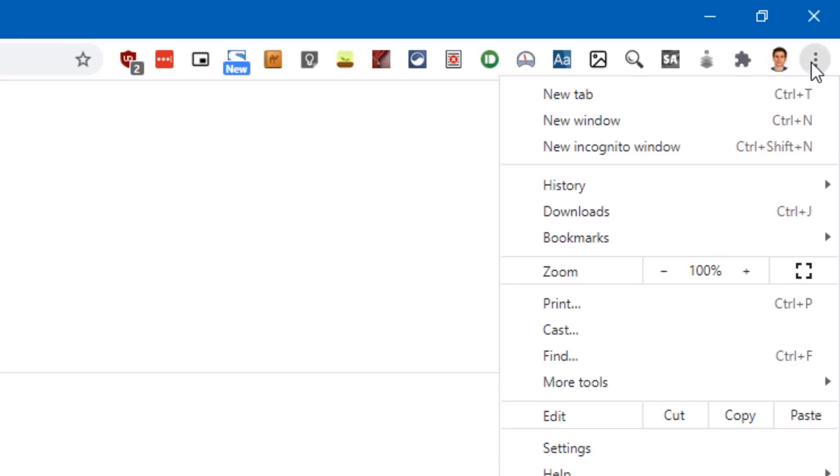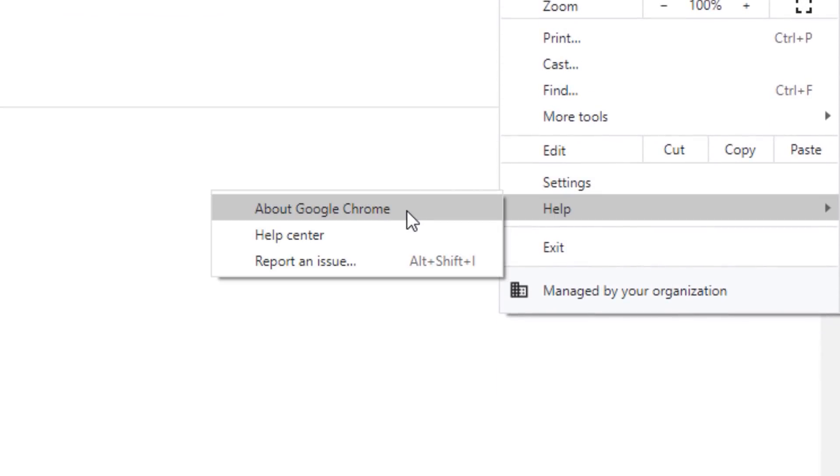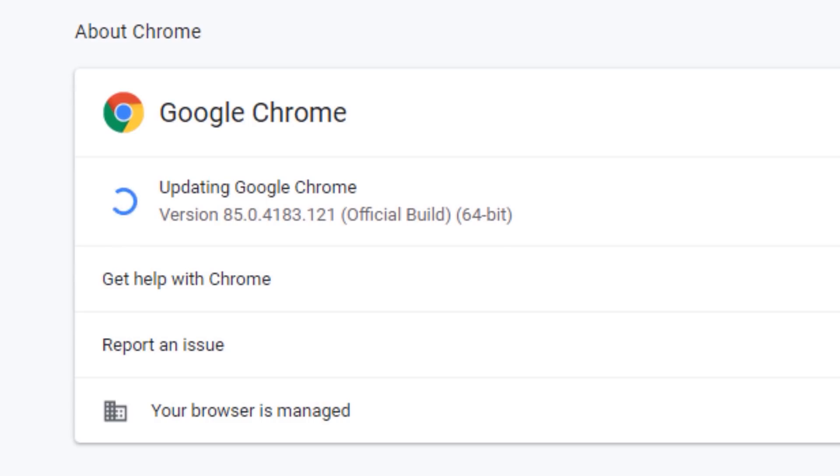If you haven't updated Chrome yet, all you have to do is go to the settings tab, then Help, then About, and it'll auto-update from there. Alright, so enough chitchat — now into the features.